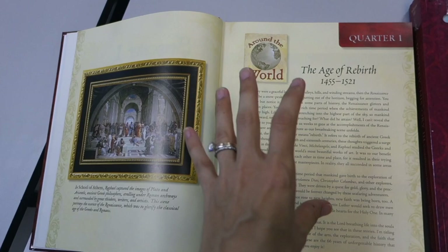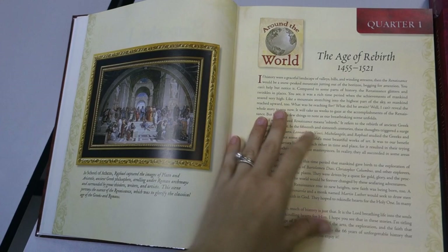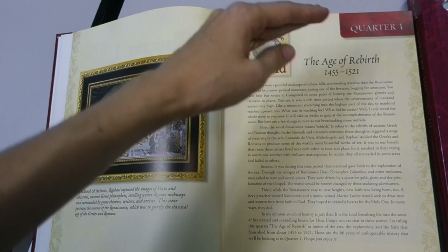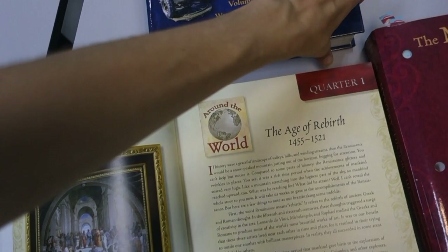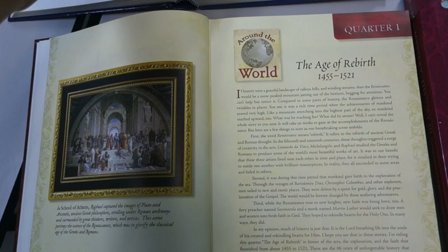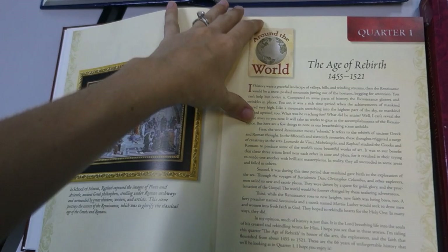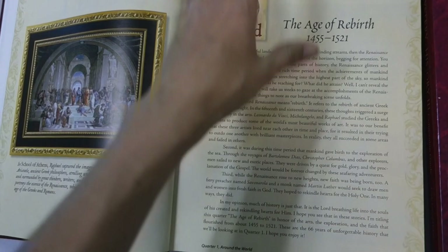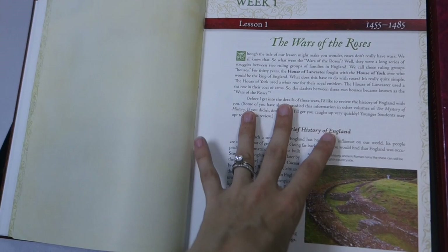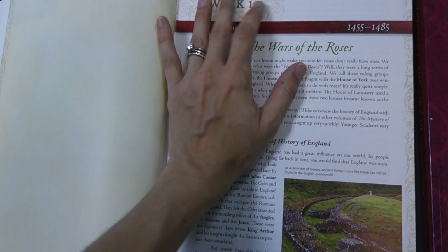You get one big reader divided into quarters for each of the years. This program is designed to be used with all grades from first through twelfth. The student readers are written so that the easiest reading is in volume one, getting a little harder through volumes two, three, and four — going up in reading length and vocabulary difficulty. Volumes three and four would be more comfortable for upper elementary and middle school, and also appropriate for high school.